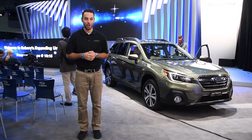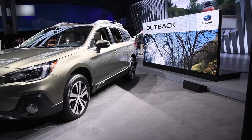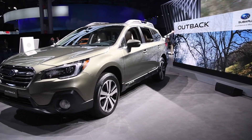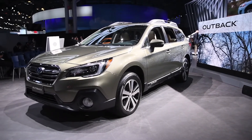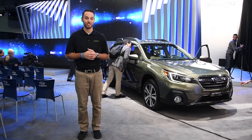We're live at the New York International Auto Show taking a look at the refreshed 2018 Subaru Outback. The Outback's new edition has several appearance changes to both the exterior as well as the interior, and improvements for the quietness and the ride quality as well as upgraded safety tech. Simply put, this Subaru isn't messing with success.